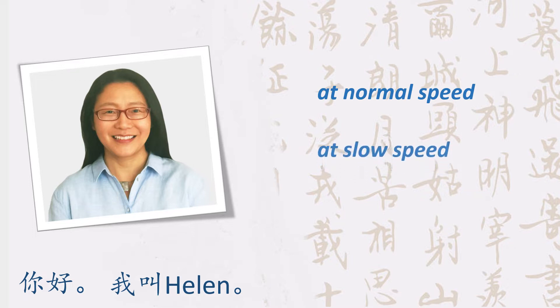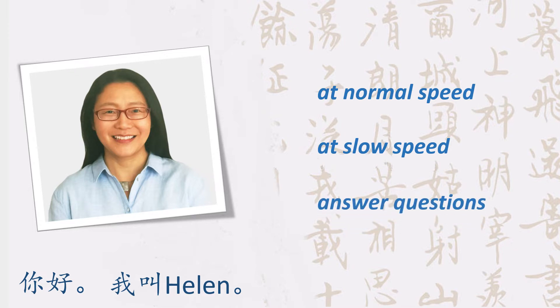Then, I will read it at a slower speed. And you will see not only the characters, but also the pinyin and the translation. Finally, I will ask questions about the story. Please answer the questions out loud. You can find the answers in the video description below.